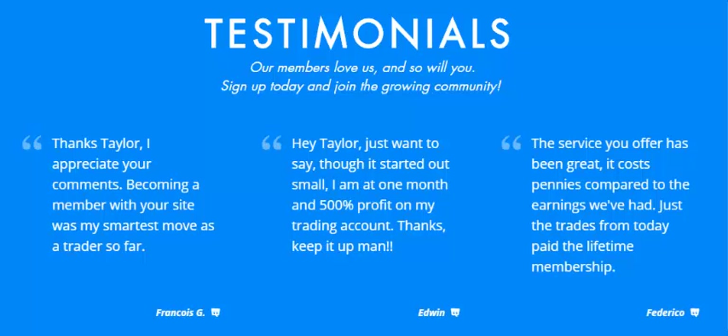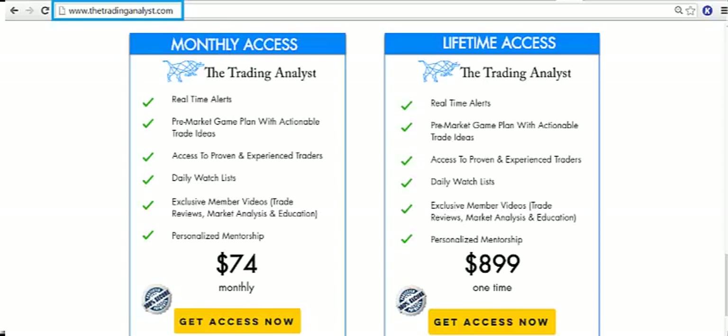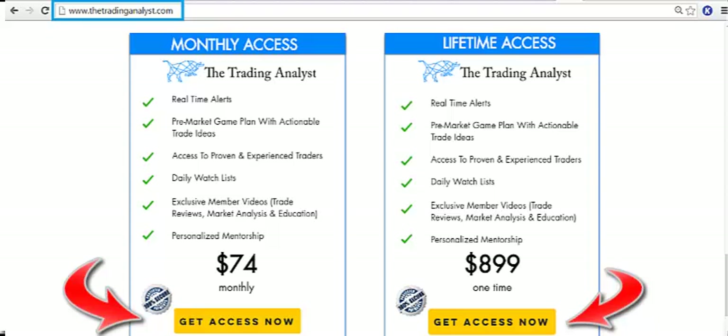Here's what some of our current members are saying about the membership. Whether you're just starting out or are a seasoned trader looking for an edge, you'll find a home here at TheTradingAnalyst. Sign up right now and start making consistent money in the market today!